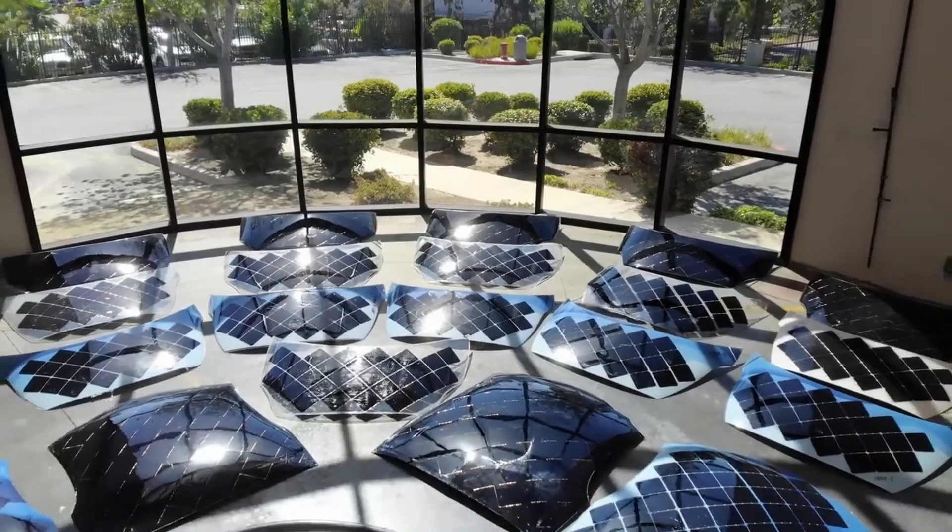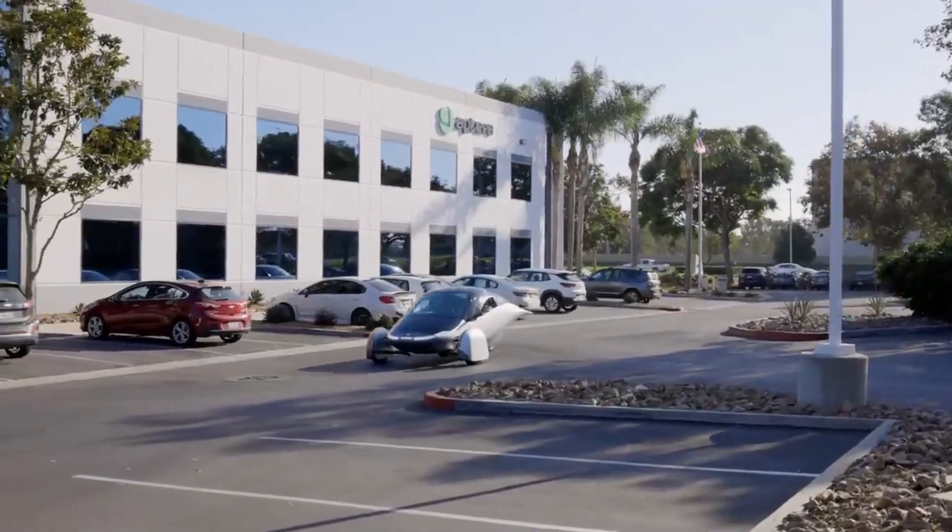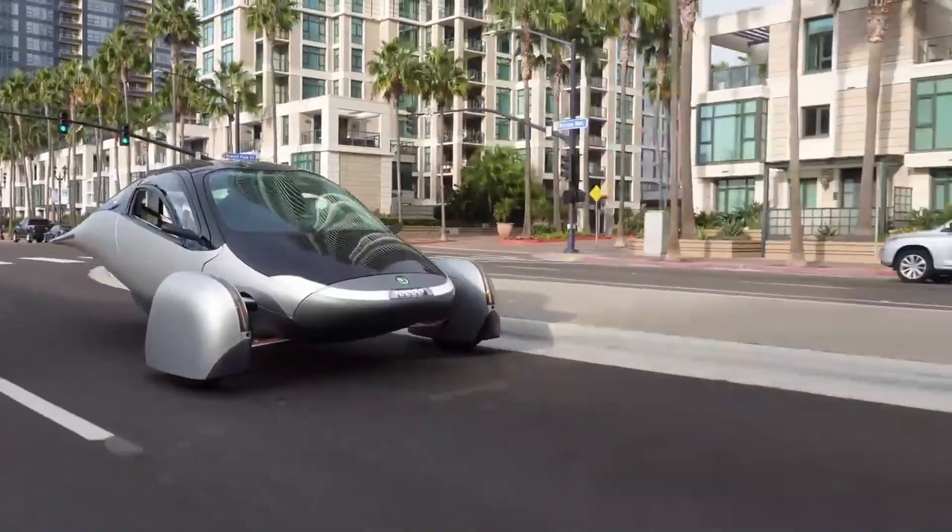What if you could save 30% on long-term ownership costs using Aptera Motors' solar panels and solar charging? Aptera Motors Corp., a California-based electric vehicle EV startup, has resurfaced as a leader in sustainable automotive innovation.